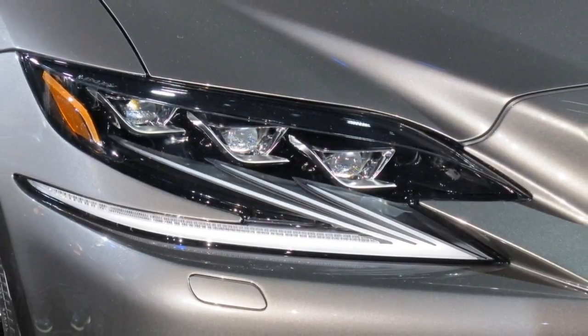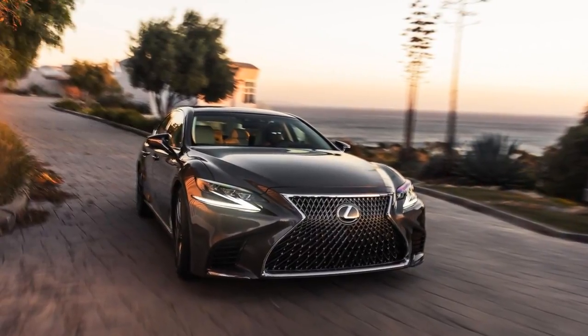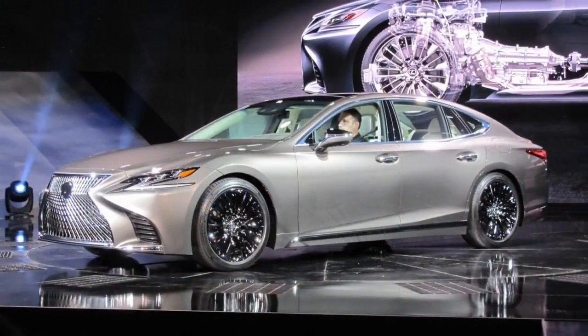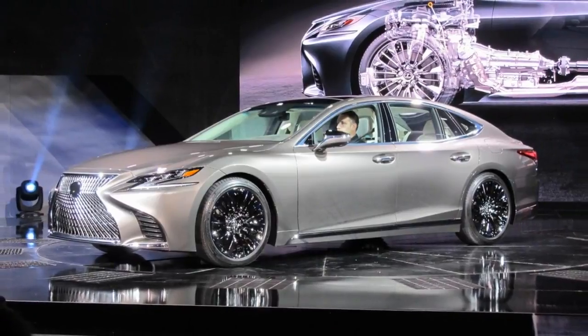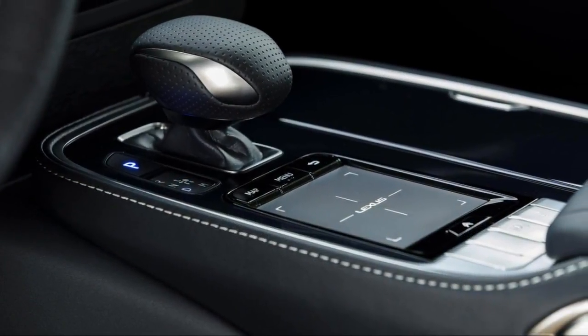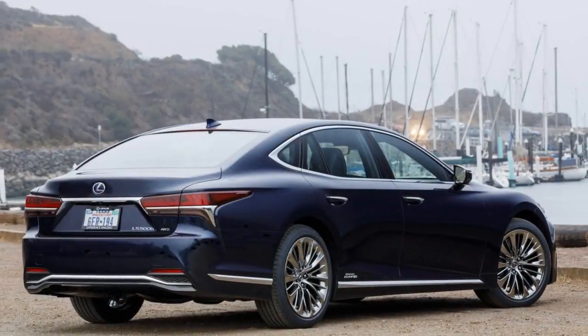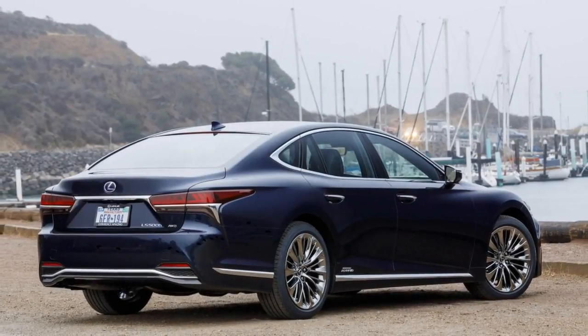All LS sedans come with a 12.3-inch display screen and a touchpad for infotainment input. The infotainment system uses touch input and voice commands to run phone, navigation, and audio systems, and it remains one of the clumsiest infotainment systems on the road — its fingertip inputs nearly require a parked car.